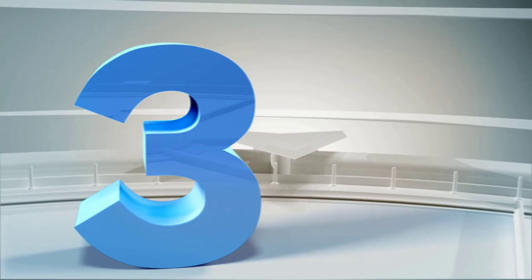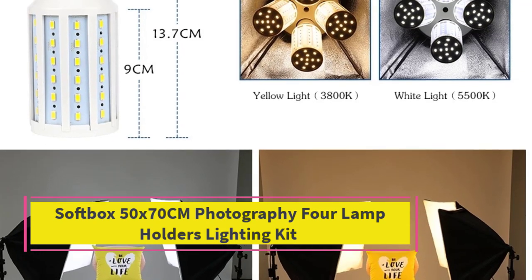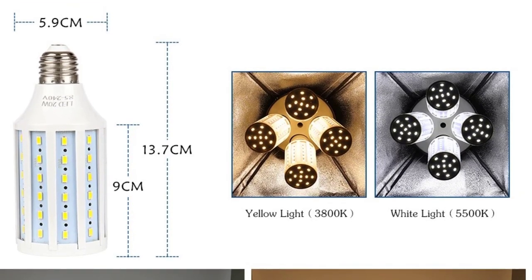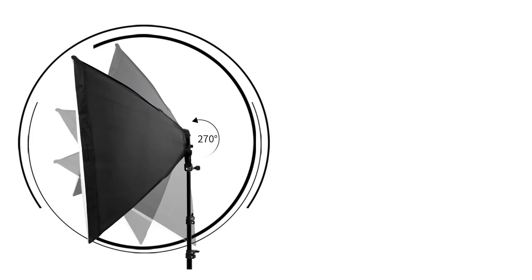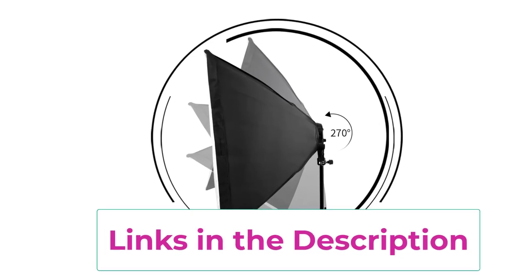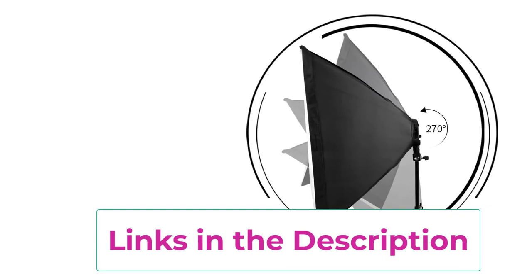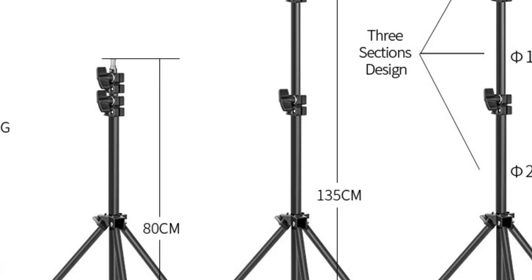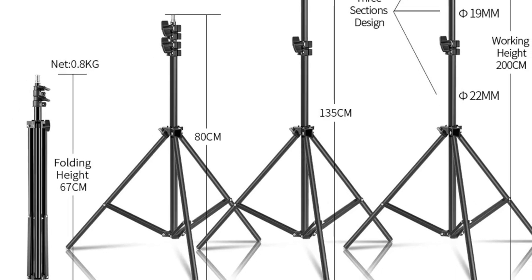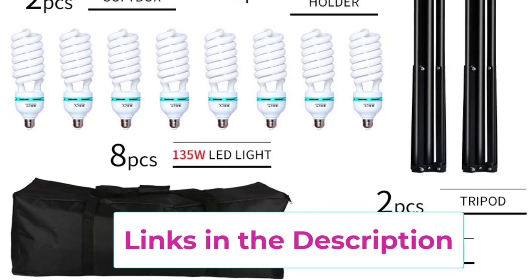Top 3: Softbox 50X70CM Photography 4 Lamp Holders Diffuse Lighting Kit. The Softbox 50X70CM Photography Lighting Kit is a versatile and essential tool for achieving professional-quality lighting in your photo studio. Designed to provide soft, even illumination, it's ideal for portrait and product photography. The 50X70CM softboxes diffuse light effectively, reducing harsh shadows and creating a flattering, natural look. The kit features 4 lamp holders, allowing multiple light sources for enhanced flexibility, and enables you to experiment with various lighting angles and intensities, ensuring balanced and well-lit photographs.